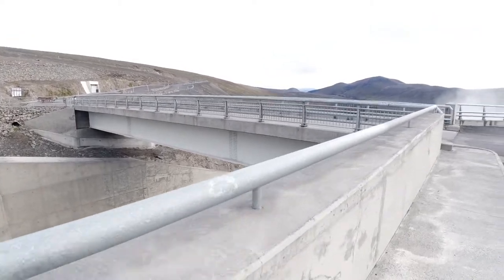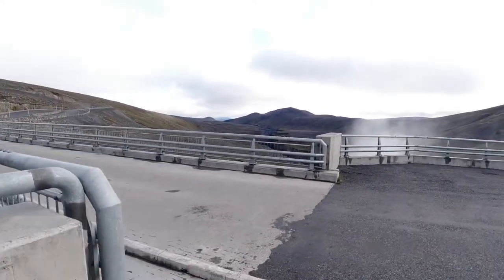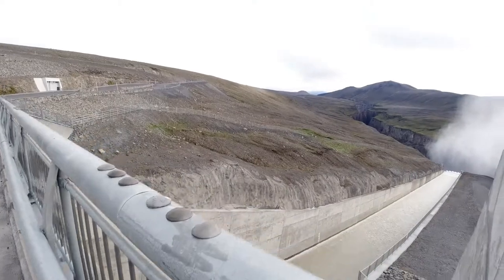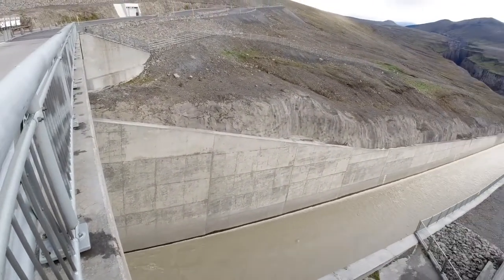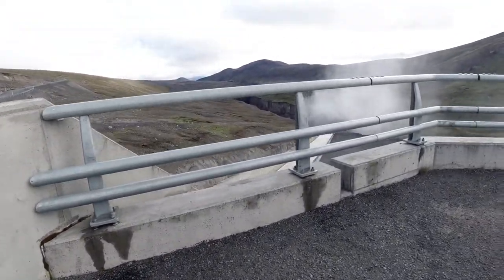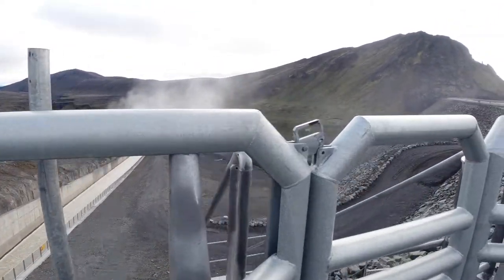Huge amount of concrete — man and his ingenuity. The power that this creates runs an aluminum smelting plant on the coast, and a good percentage of the world's aluminum is smelted here in Iceland.